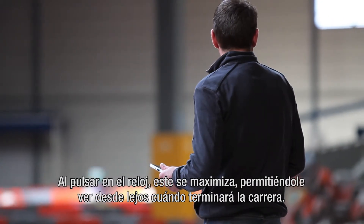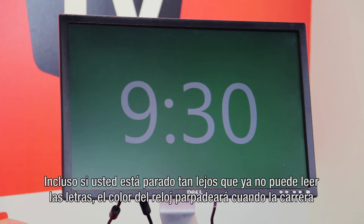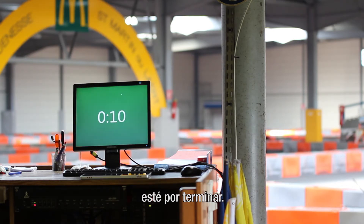Click on the clock and it gets maximized, allowing you to see from far when the race will be over. Even if you're standing really far and you can't read the letters anymore, the color of the clock will flicker when the end of the race is near.